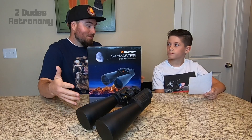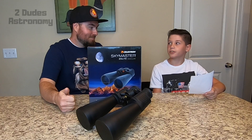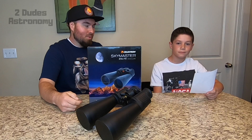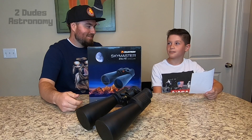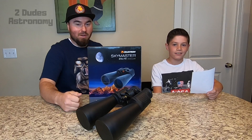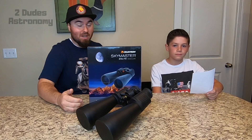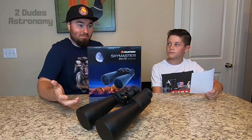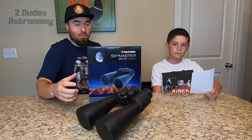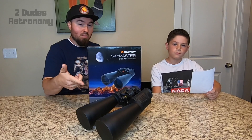We don't want to deter you from getting into astronomy just because it's not what you're going to see. When you actually see it, even in black and white, it's still amazing because you're seeing it with your own eyes — it's really out there. Those stunning images are stacked photos that take a long time and are really complicated to produce. We like to just go outside and scan the sky without looking for anything in particular, and that's often when you find something pretty cool.